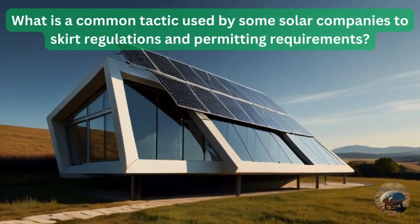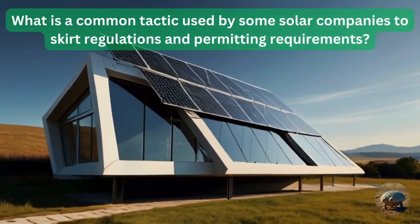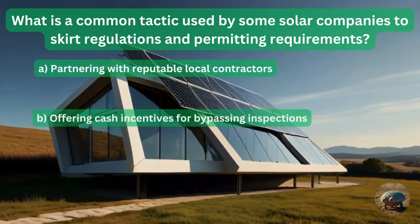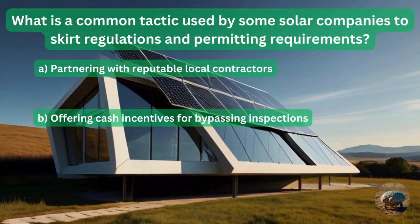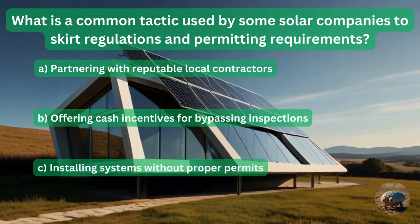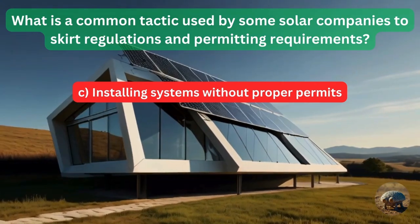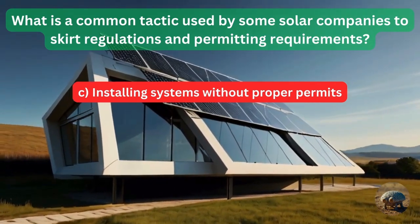Question 8: What is a common tactic used by some solar companies to skirt regulations and permitting requirements? Partnering with reputable local contractors? Offering cash incentives for bypassing inspections? Or installing systems without proper permits? The answer is installing systems without proper permits. Watch out for that.